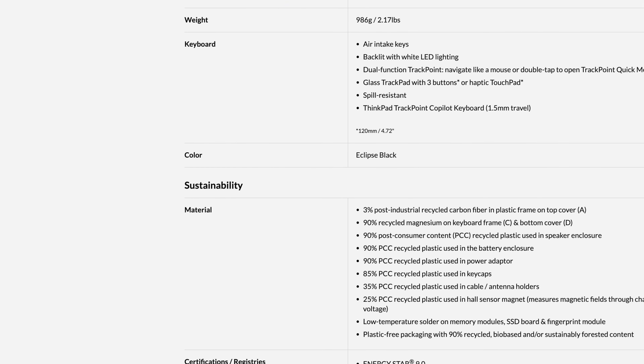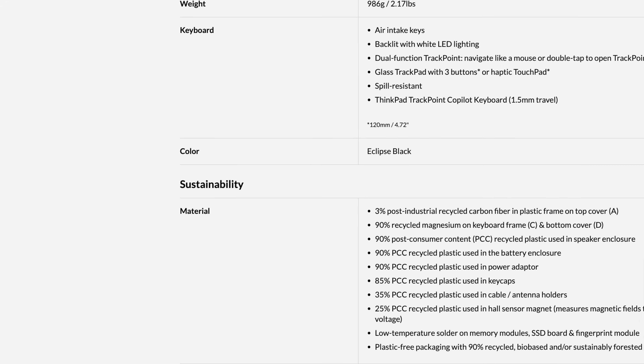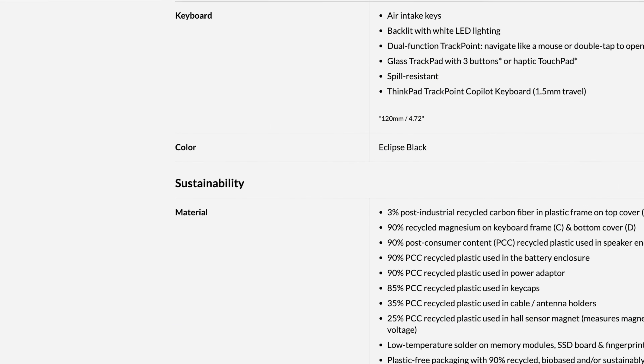One thing I will say about the lid is that it does collect fingerprints — you can probably see it here, though I did wipe it down. You'll want to carry a cleaning cloth or put some kind of cover on it. The oleophobic coating has improved over the years, but it does collect fingerprints in this color — I believe it's called Carbon Black or Neutral Black.